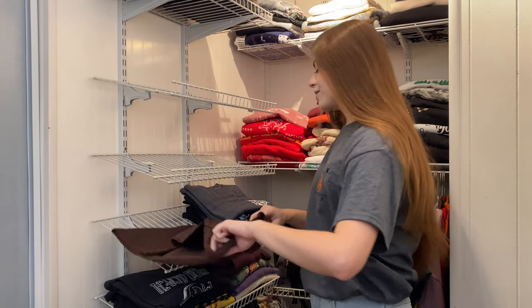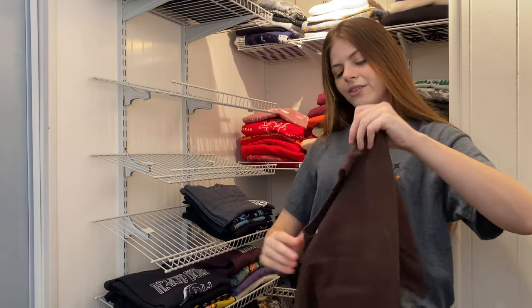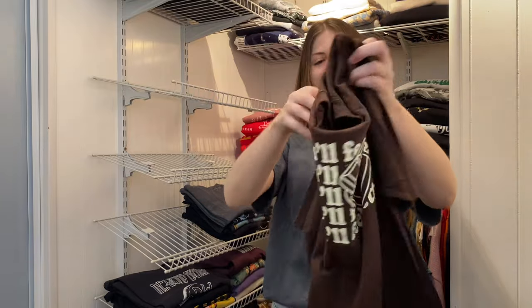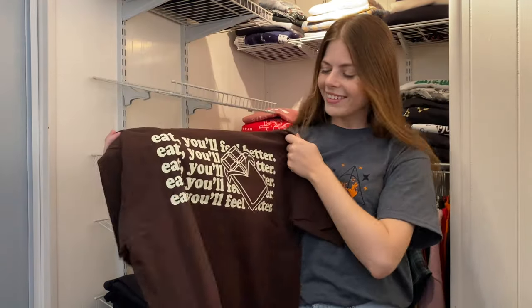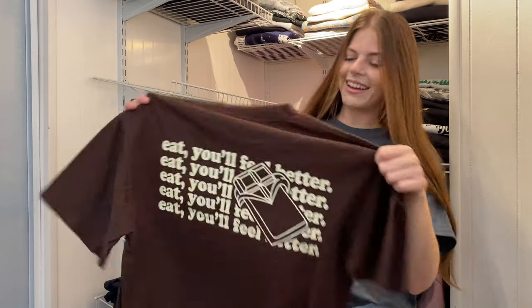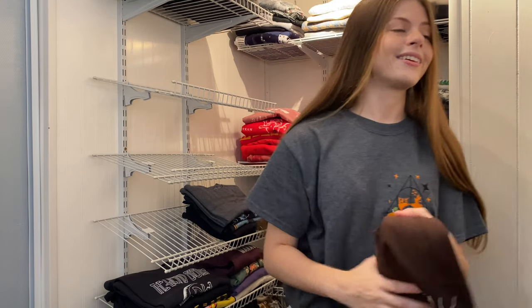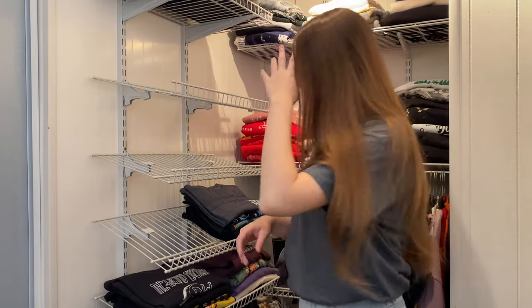Now the brown shirt from Shop After Color — we've got Remus Lupin on the front, and on the back it says 'Eat, You'll Feel Better' with a chocolate bar. This is amazing. I love this design, and Shop After Color always does an amazing job.